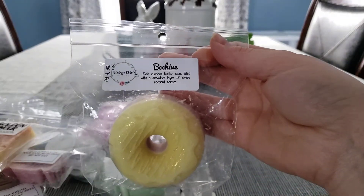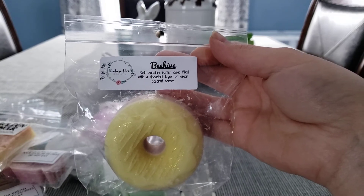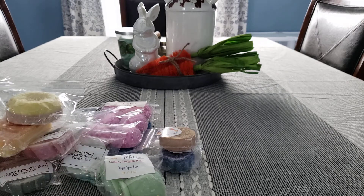From Vintage Chic Scents, we have Beehive, which is rich zucchini butter cake filled with a decadent layer of lemon coconut cream. Her stuff doesn't perform that well for me — I don't really get much of a scent throw, so I stopped buying from her.